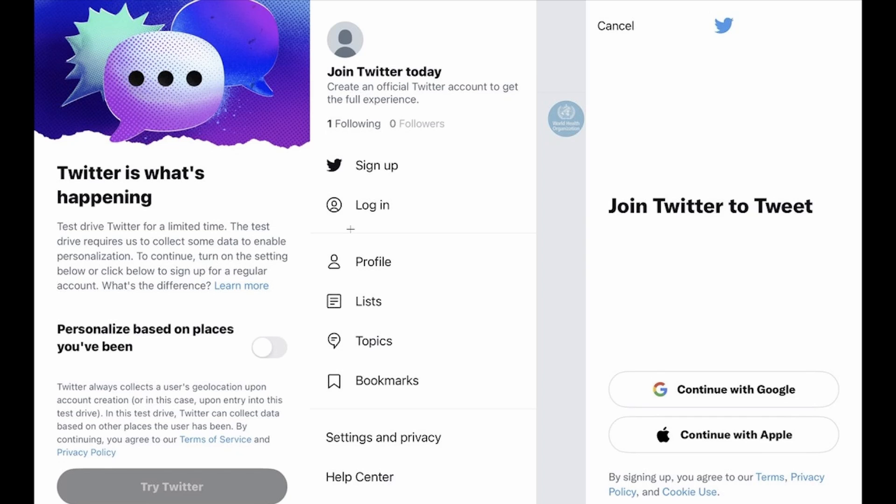You can now actually try Twitter without an account. As you can see in this screenshot, it shows what's happening on Twitter — this is the sign-up page where you would normally click 'Join Twitter' to sign up with your Google account, Apple account, or phone number. But here you can see it says 'Try Twitter', and you would click that to get started.